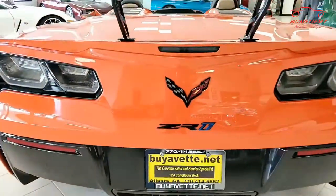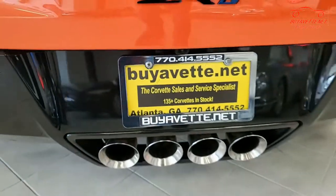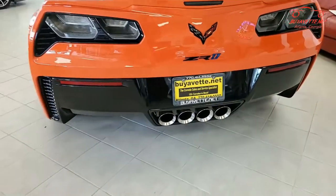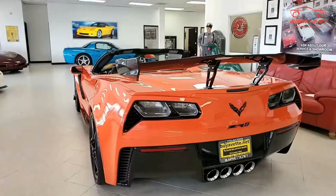The ZTK track performance package includes the high adjustable rear wing, the front splitter with carbon fiber end caps, and special chassis calibration. This car also has the $6,995 Sebring Orange design package.